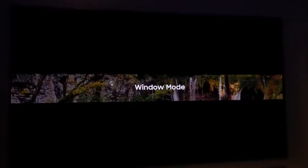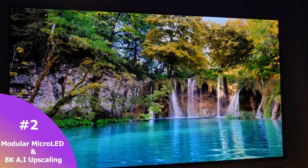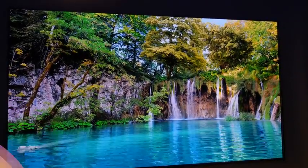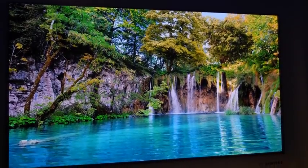Number two is actually two things combined from Samsung. The Samsung Wall is a modular micro-LED display at 146 inches — absolutely fantastic. The idea that you can scale up and create your own size TV is mind-blowing, and it looked really good.